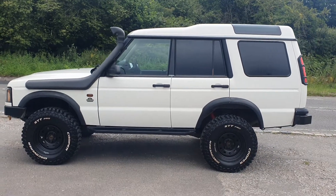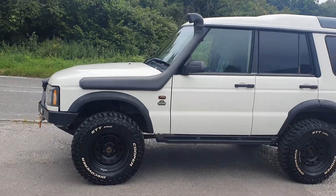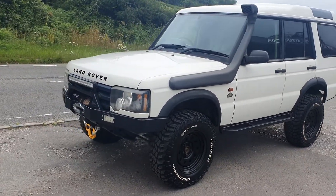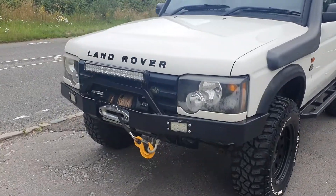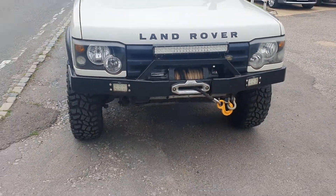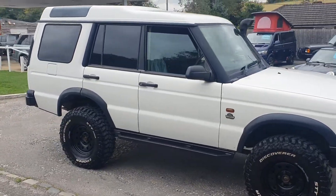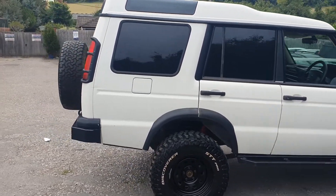Welcome to BourneValleyAutos.com where today we're showing you something a little bit special. It's obviously a Discovery but it's a commercial, so it's only got two front seats and it's a van in the back. The back doors open to access the van area. It's had a lift kit, some off-road wheels and tires, a snorkel, and a great big winch on the front. The car comes with a brand new MOT and we can talk through warranty options. It's half the price of a Defender, to be really honest with you.